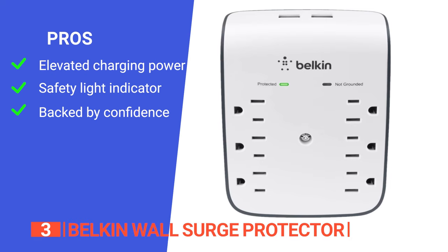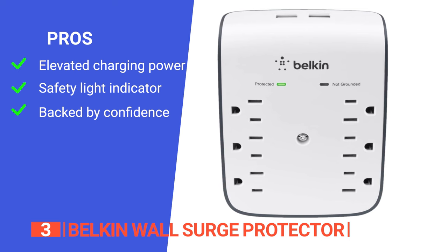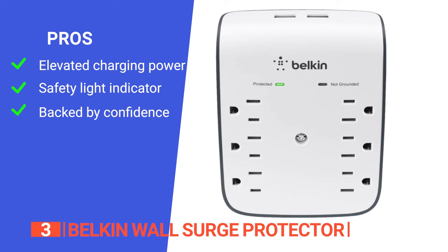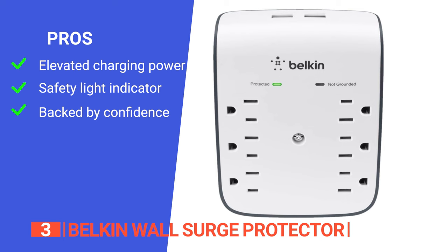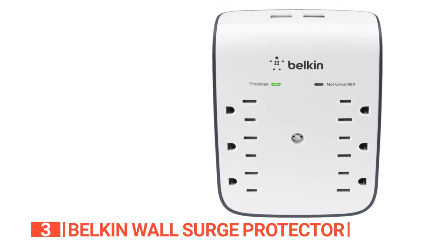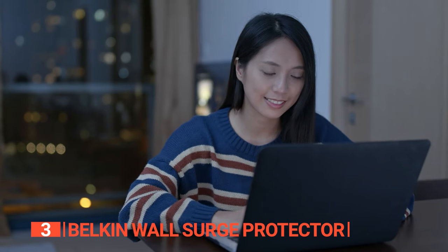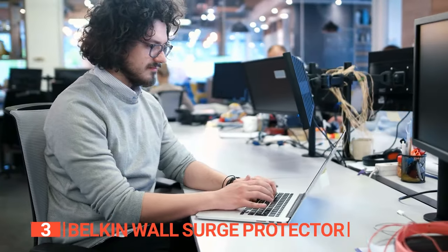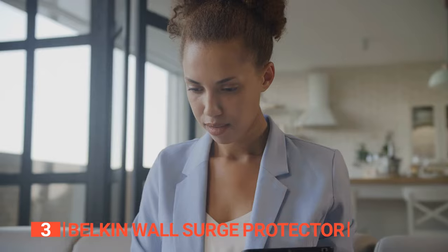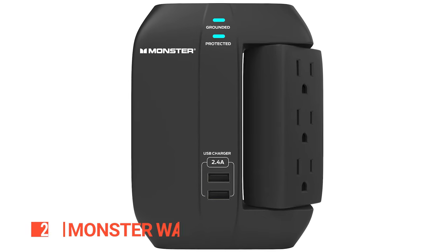Its pros are: it features two powered USB ports, 2.1 amps combined, that turn your wall into a centralized charging station; its protected indicator light assures that your equipment is secure and charging optimally; and it comes with a $25,000 connected equipment warranty. However, it's not ideal for large appliances. The Belkin wall surge protector is an absolute must-have for tech enthusiasts or professionals looking for a dependable charging solution with top-tier surge protection for home offices, workstations, or entertainment setups.